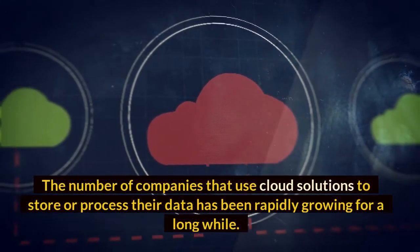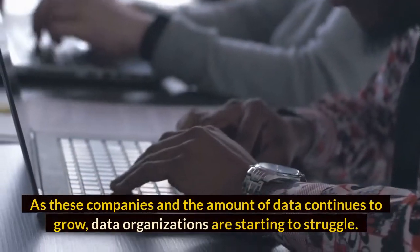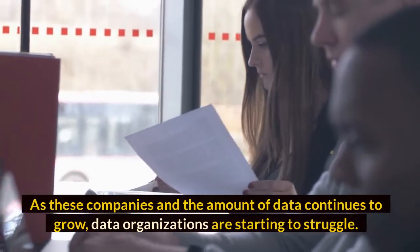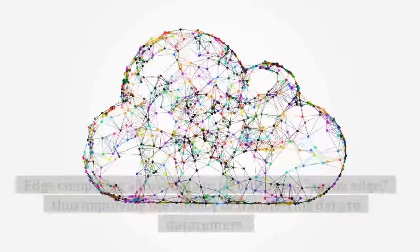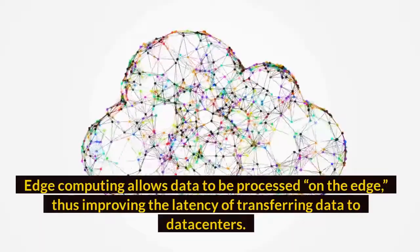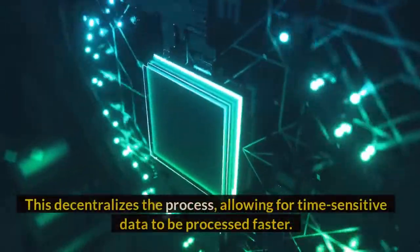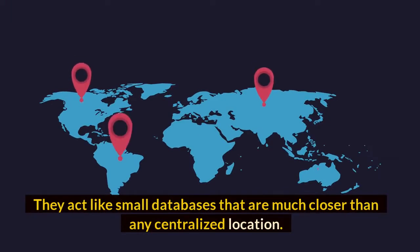Number six: Edge Computing. The number of companies using cloud solutions to store or process their data has been rapidly growing. As companies and data volumes grow, organizations are starting to struggle, so edge computing is taking over. Edge computing allows data to be processed on the edge, improving the latency of transferring data to data centers. This decentralizes the process, allowing time-sensitive data to be processed faster. They act like small databases much closer than any centralized location.